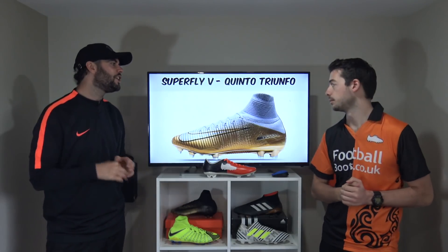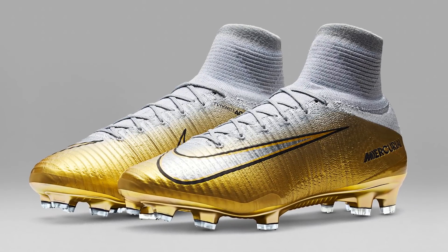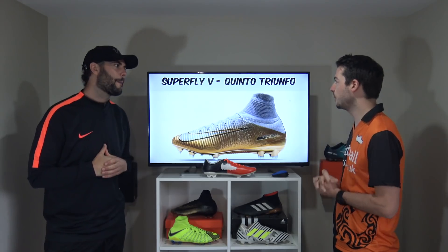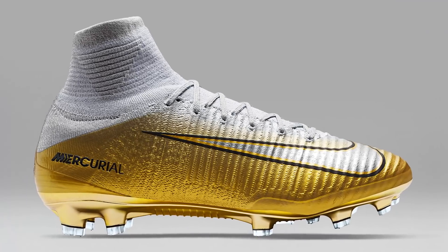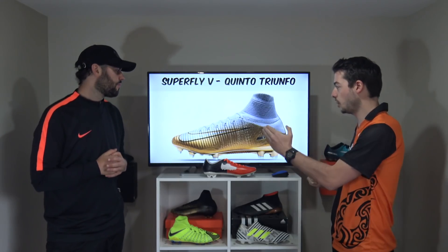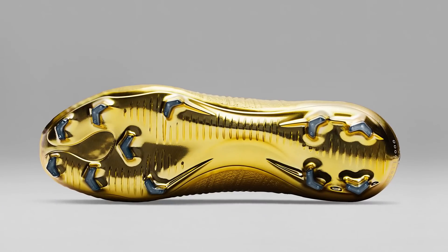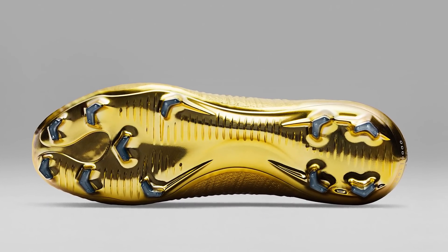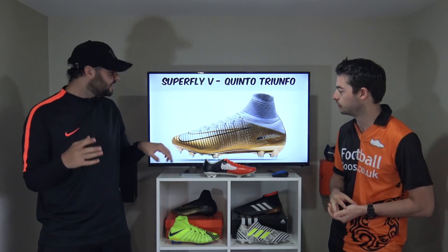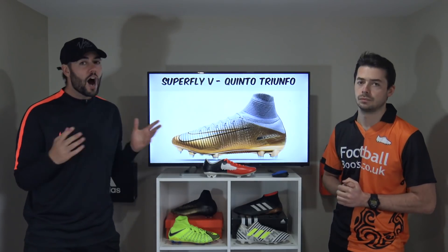One of the newest signature boots in this list comes in at number 3 — the CR7 Quinto Triumpho. Quinto Triumpho means fifth triumph in Portuguese, celebrating Ronaldo just winning the Ballon d'Or. It features a gold to silver gradient, a swoosh logo that is silver with gold and black on the border, black trim throughout, and a gold sole plate. I really rate the colourway, though it's not my most favourite CR7 signature. I think these are actually really nice — I like how the gold is solid where the sole plate meets the upper before gradually fading into that grey silver.